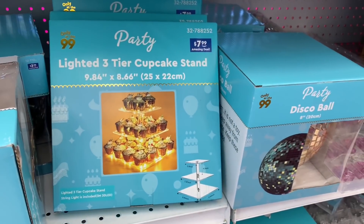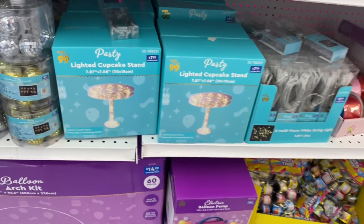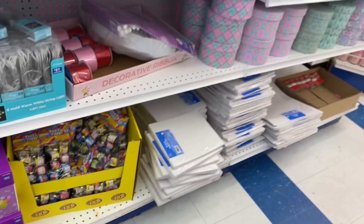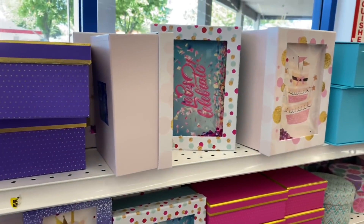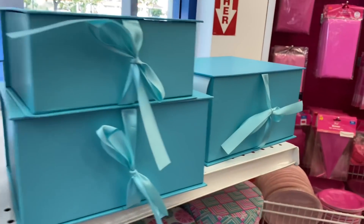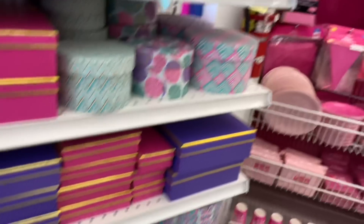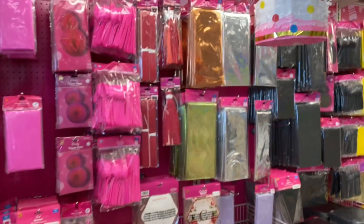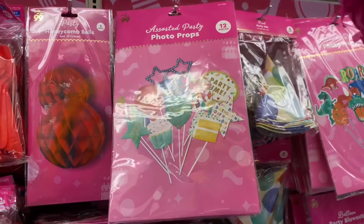They have a cupcake stand also for $7.99, and balloon inflators for $14.99. They have beautiful gift boxes — you don't have to just give something in an envelope or a gift card, you can put it in one of these boxes. These give me Tiffany Teal vibes — and they're $1.99. Not a bad deal for such a beautiful box. They have everyday party essentials and little photo props too. I'm definitely noticing some new items in the party section.